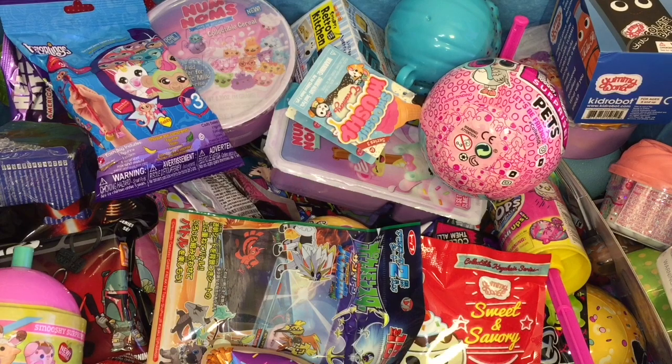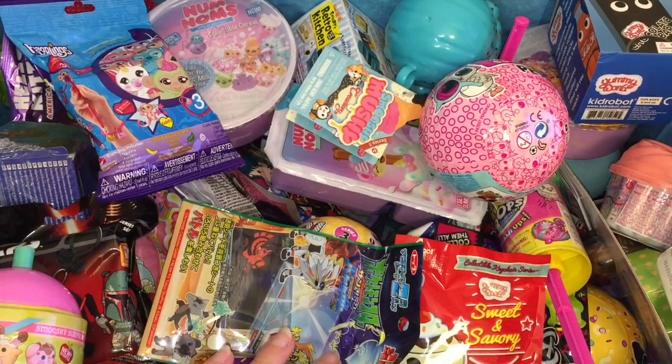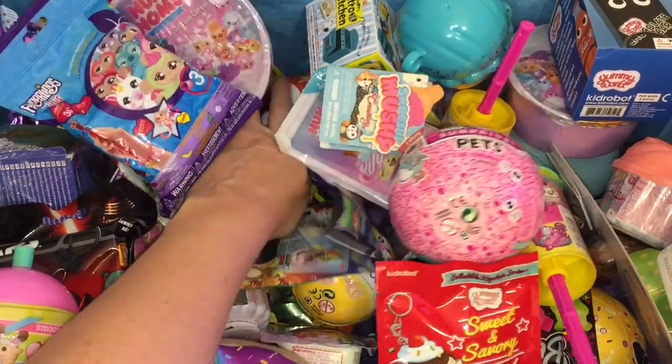Ahoy mates and welcome to the Mini Toy Love Channel. Today I have another episode of my Blind Bag Ship series. Let's go ahead and choose six random Blind Bag Toys and load them into the Jolly Roger.